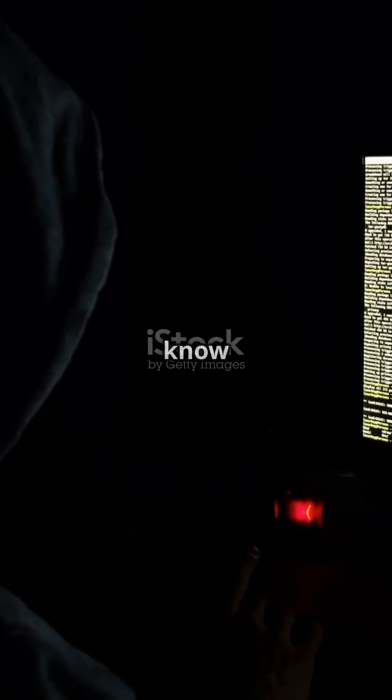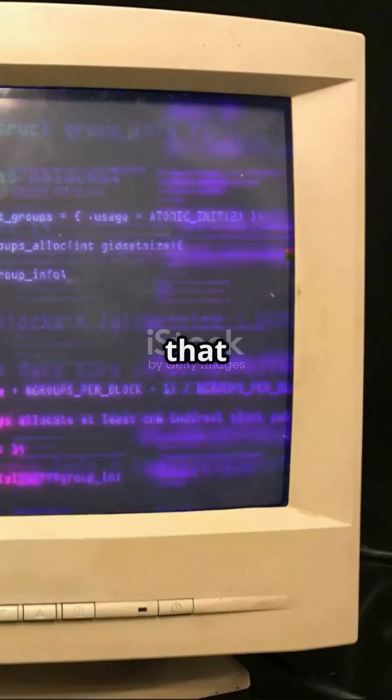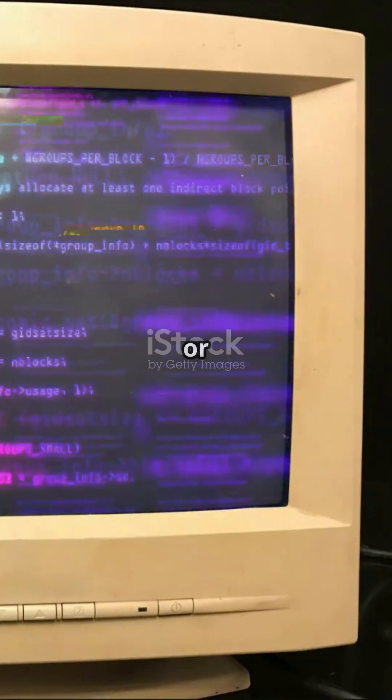This is the moment your computer's soul gets stolen, and you'll never know it happened. I'm about to show you the exact boot hijacking process that makes boot trash impossible to detect or remove.